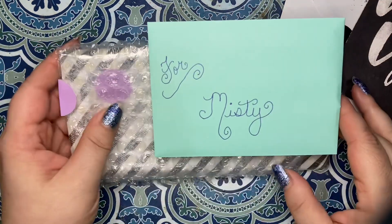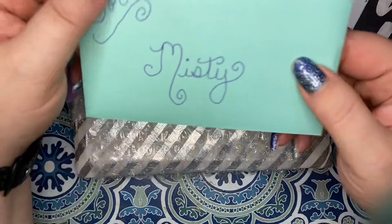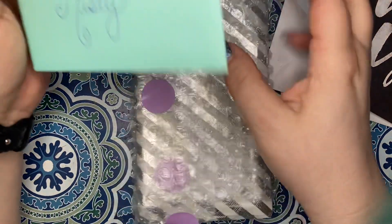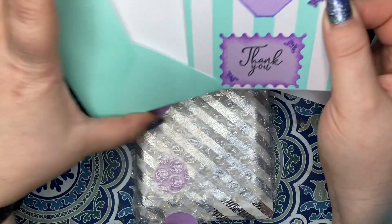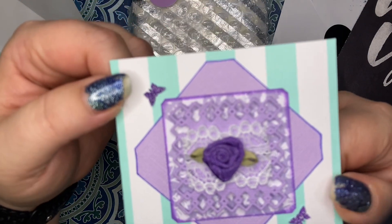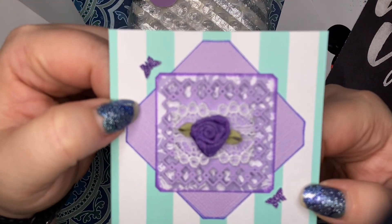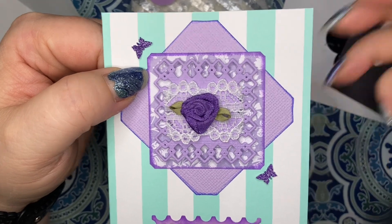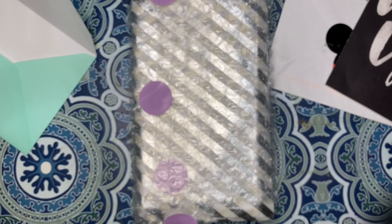Up next I have something from Corn over at Cornflower Crafts. I love her handwriting so much and her packages always smell amazing. Oh wow — oh my goodness, I love her tiny butterflies. Her style is very different from mine but I love it so much. She's so good at what she does. We have a thank you card here.